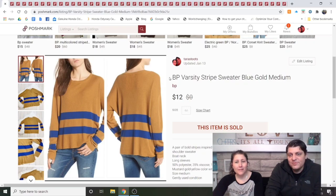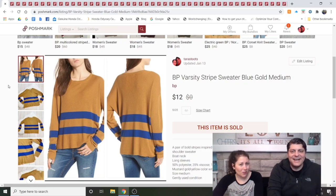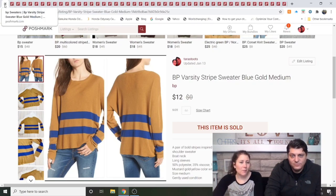BP Varsity Stripe Sweater, blue-gold, medium — purchased at the bins. BP stands for Brass Plum; it's from Nordstrom. We got it at the bins just because it was cute. I knew it wouldn't be a high-dollar sale, but it sold in a couple weeks for $12. $12 is $12. I'd buy it again at the bins, but the price has to be very low.